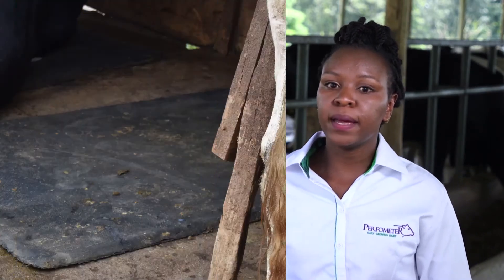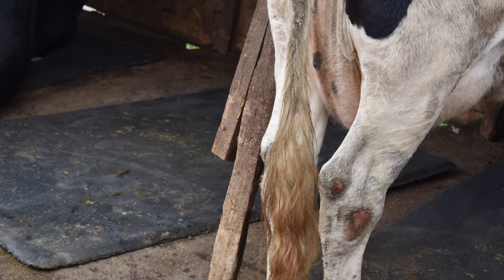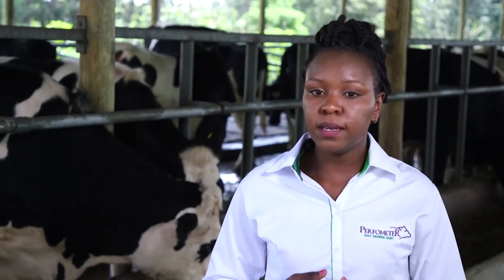The following picture shows another cow with injuries on her hock. This indicates that the bedding at the cubicle is too hard. The solution is to replace the bedding with softer options, such as those mentioned earlier.